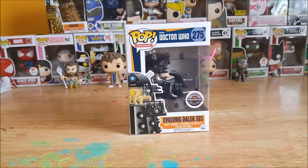All right guys, welcome back to Comageddon. I'm Shannon and today on your pop review we have the Pop Television BBC Doctor Who 275 GameStop Exclusive Evolving Dalek Sec vinyl figure. Stay tuned.